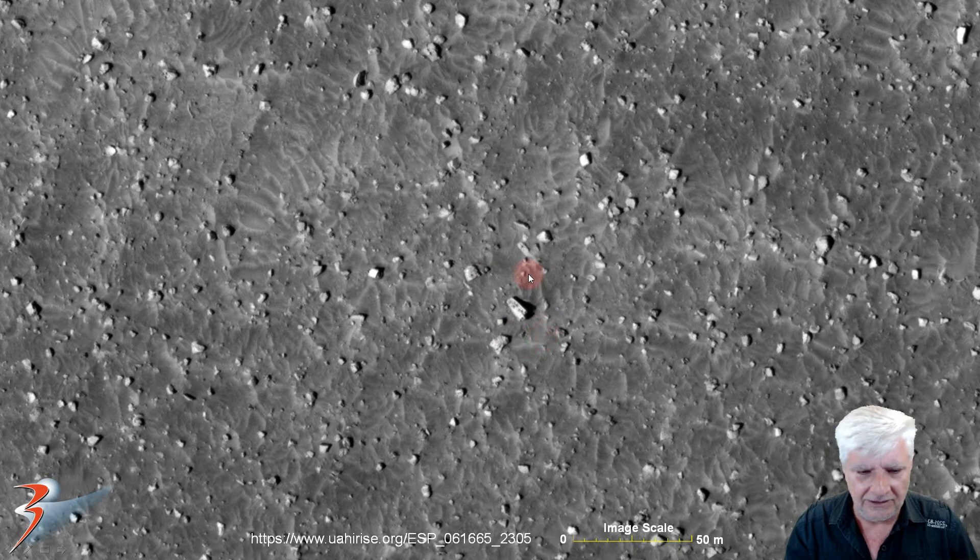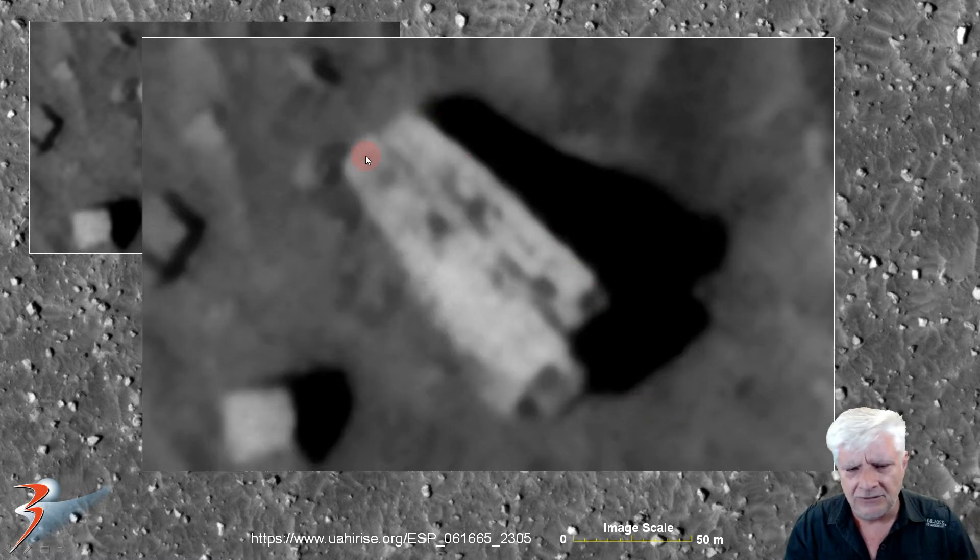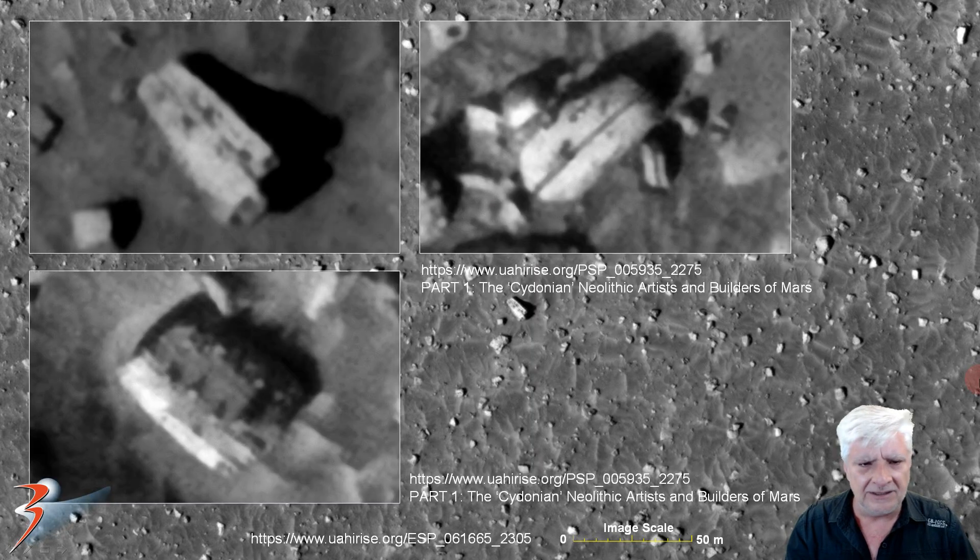Check out this strange anomaly — it's about 15 meters long by about 6 meters wide, and zooming in it looks like a piece of machinery or some type of wreckage. There's an opening on one side with something sticking out, parallel lines running through the center, and strange dark spots on it. The closest comparison is a sarcophagus-type artifact from part one of the Cydonian Neolithic Artists and Builders of Mars, which is also about 12 meters long with strange little protrusions or knobs arranged in two rows.